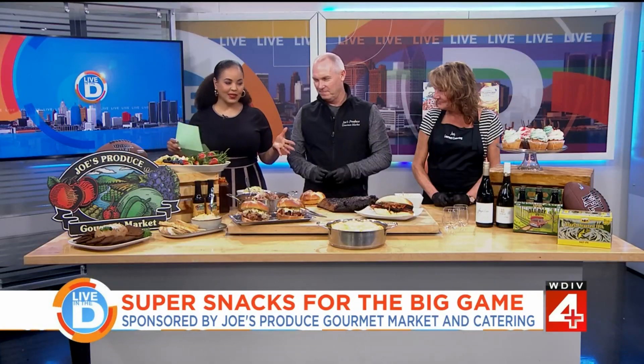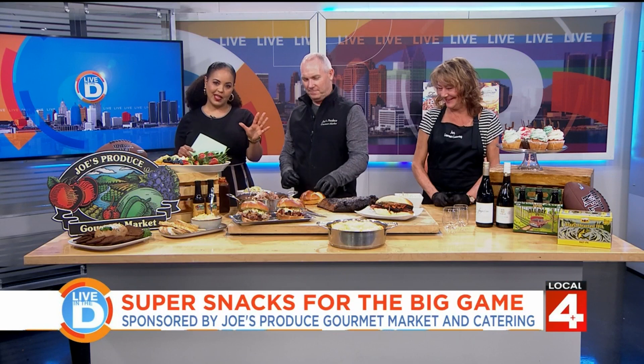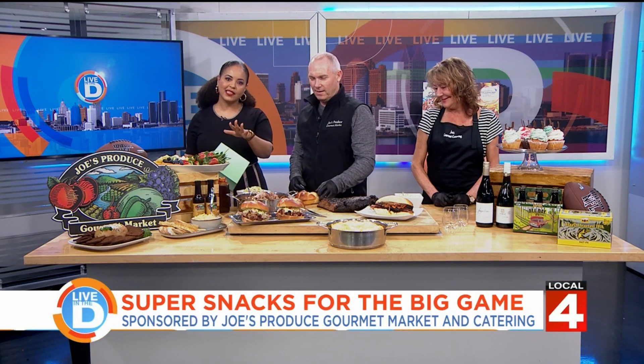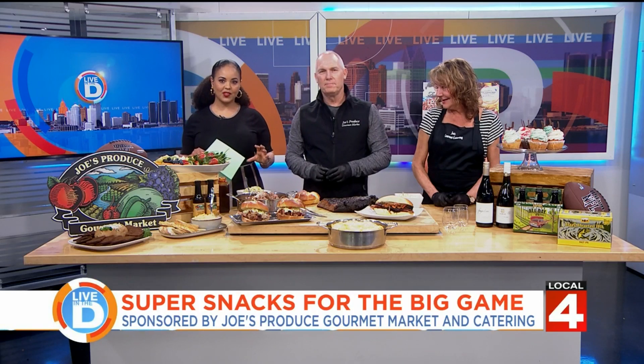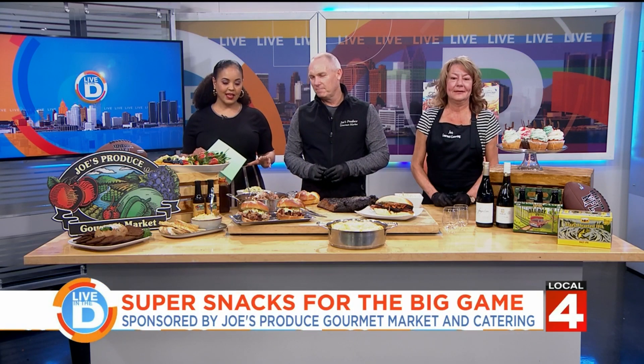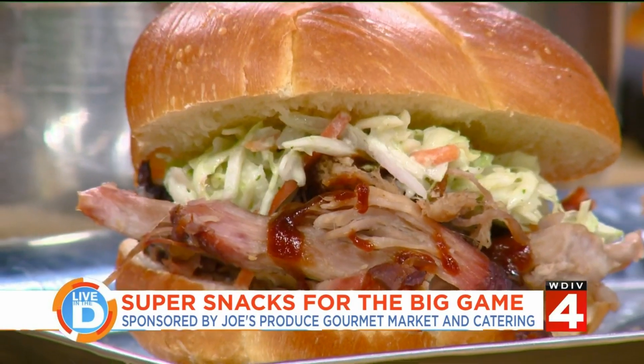If this spread doesn't get you excited for the Super Bowl, I don't know what will. Andy, let's get right into things with sliders — something you can carry and eat. And these aren't small sliders. No, it's a big game, so we're going a little bit bigger. Go bigger or go home — it's the big game!